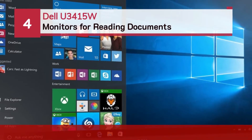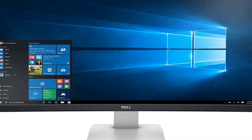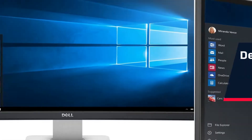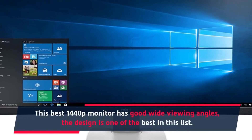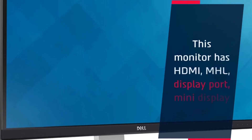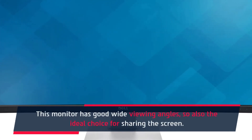Number four: Dell U3415W monitors for reading documents. The Dell U3415W is another recommended monitor. This best 1440p monitor has good wide viewing angles and one of the best designs in this list. It is one of the best monitors for reading PDF files. This monitor has HDMI, MHL, DisplayPort, and Mini DisplayPort, and its wide viewing angles make it an ideal choice for screen sharing.